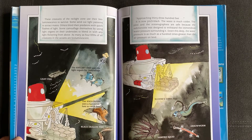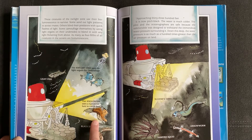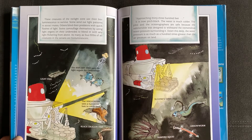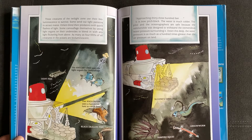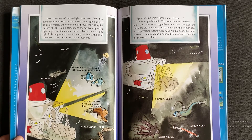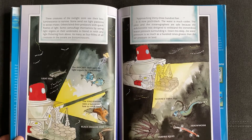As many as four-fifths of all creatures in the oceans are bioluminescent. Black dragon fish. The angler fish uses a luminous lure to catch food. The hatchet fish uses light organs for camouflage. Approaching 3,300 feet. It's now pitch black. The water is much colder. The pilot and the oceanographers are safe because the submersible was designed to withstand the tremendous water pressure surrounding it. Down this deep the water pressure is as much as a hundred times greater than the air pressure on land. Sloan's viper fish. Arrow worm. Vampire squid.